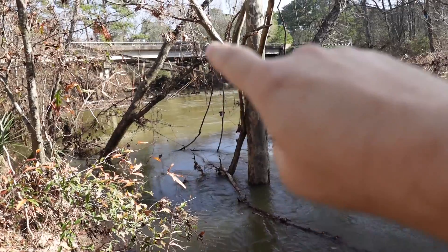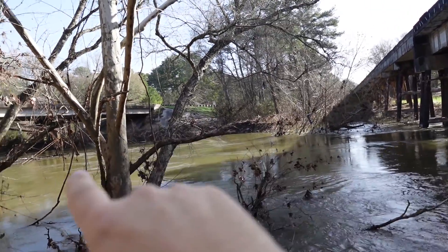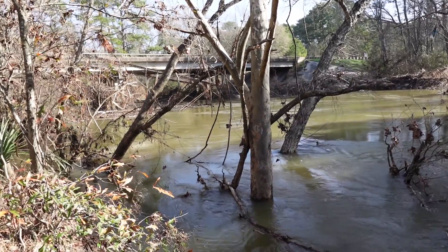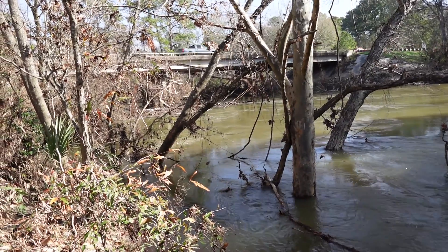Now you can see this part of the bridge actually used to extend onto the other side over there and has been totally washed out because of the floods we had here about a week ago in late January.